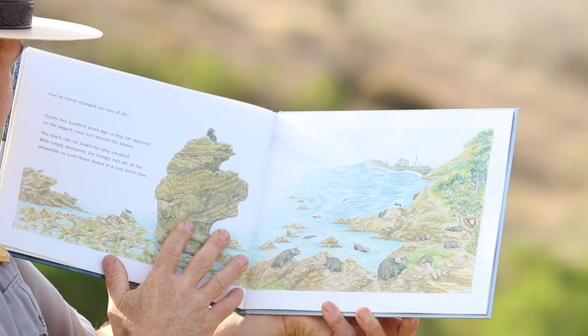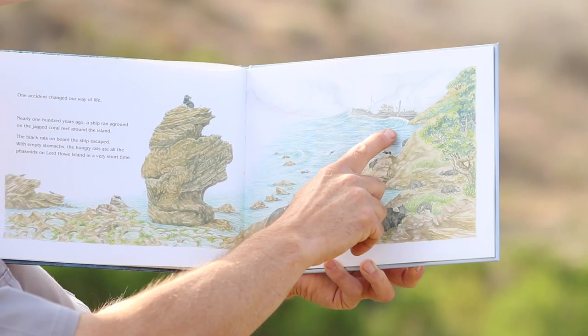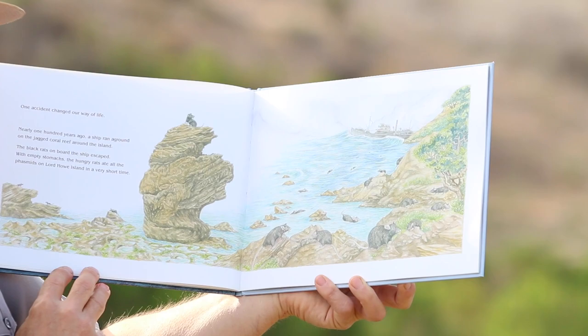One accident changed our way of life. Nearly 100 years ago, a ship ran aground on the jagged coral reef around the island. The black rats on board the ship escaped. With empty stomachs, the hungry rats ate all the phasmids on Lord Howe Island in a very short time.